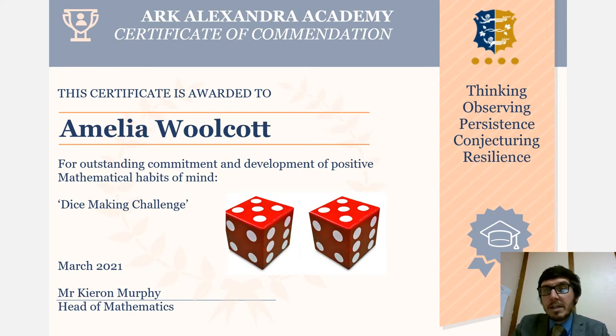Our next winner is Amelia Walcott. Amelia made us a dice a bit different to what a few of us did — she made her dice out of Lego. We thought it was a really original, nice idea, so congratulations Amelia, you are going to be winning yourself a prize.